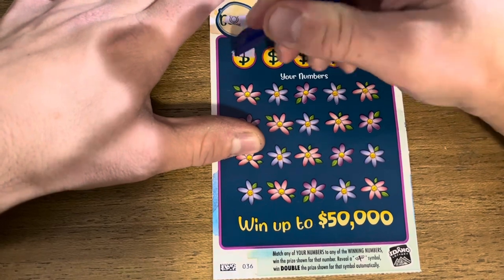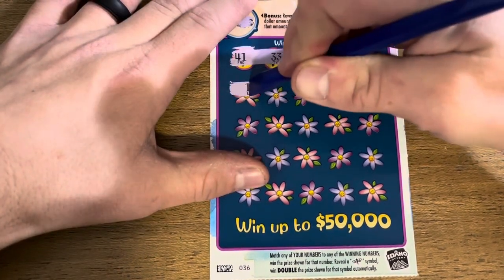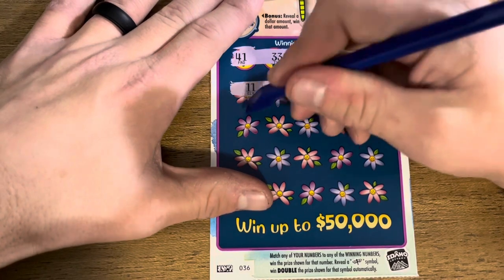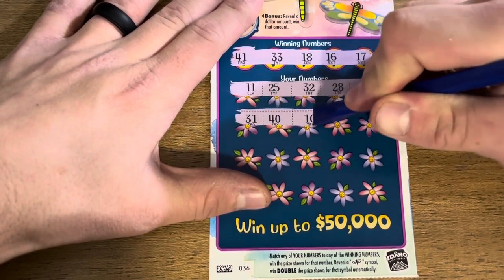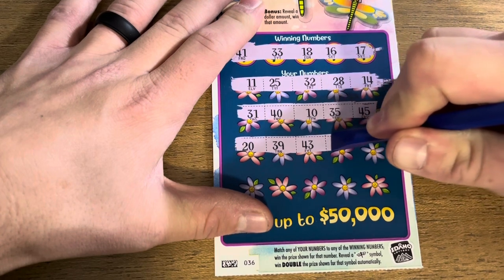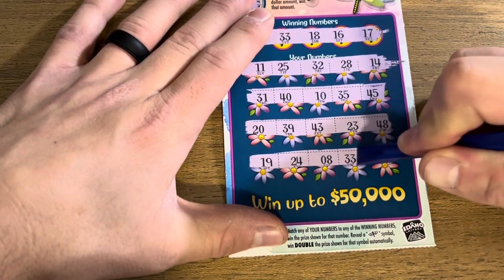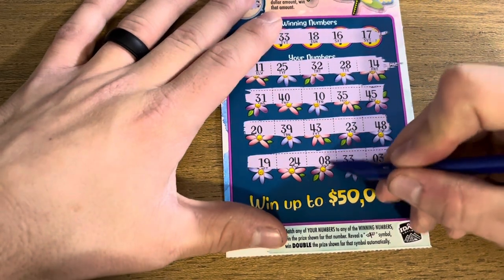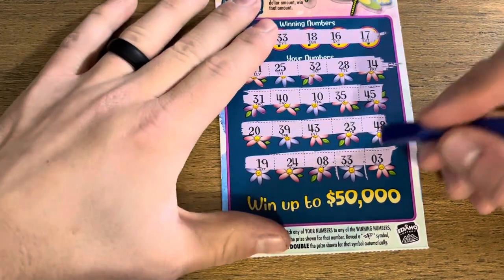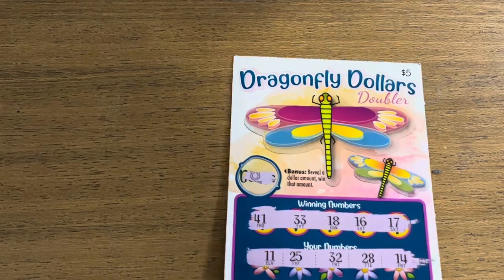Let's go, got to find something here! We got 16, 17, 18, 41, and 33. Nothing on the top row — close but not quite. Next up: 31, 40, 10, 35, 45. Then 20, 39, 43, and 48. Last row save us here: 19, 24, 8, 33, and 3. Got the one win — let's see how we do. Ten dollar win! We'll take it — ten dollars on the last Dragonfly Dollars!